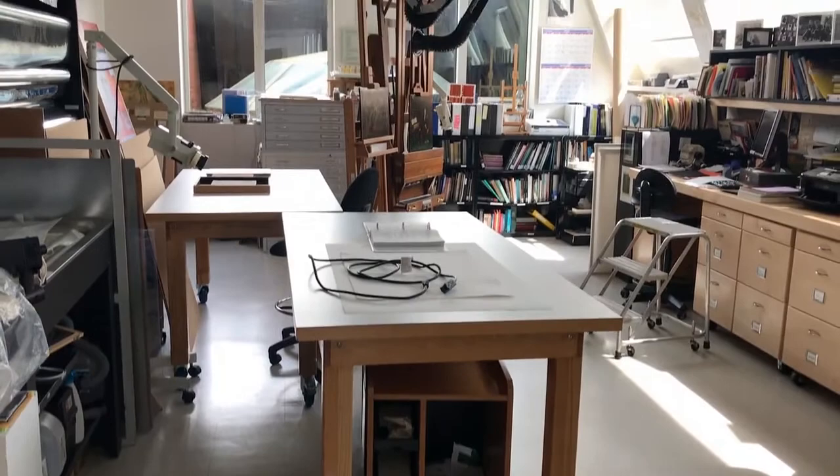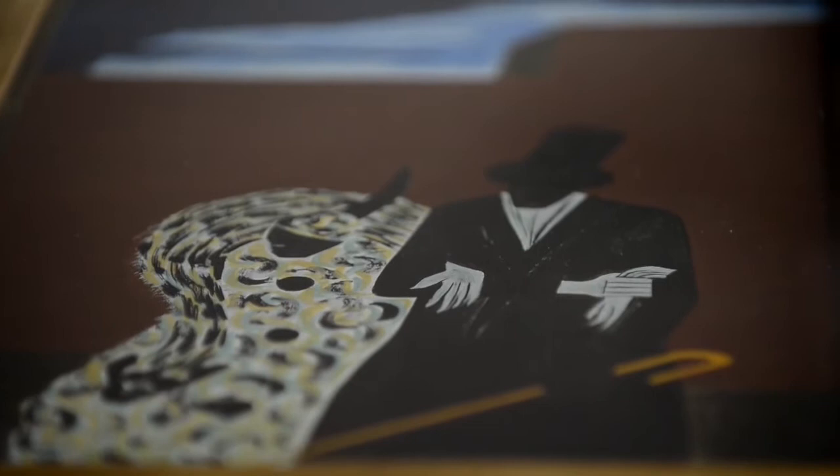When you look at it through the microscope, which is a lot of fun, you can see how free this brushwork is. And there's no underdrawing here.